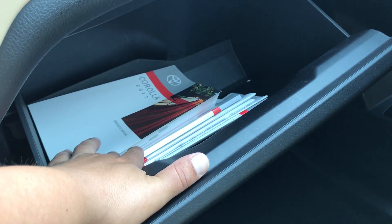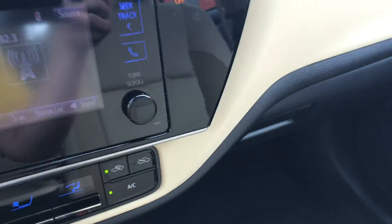Console. Little console, little car — actually really not so little. Plus, we have all your owner's manuals there.